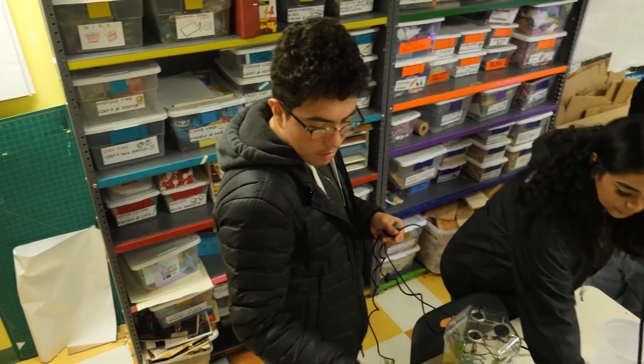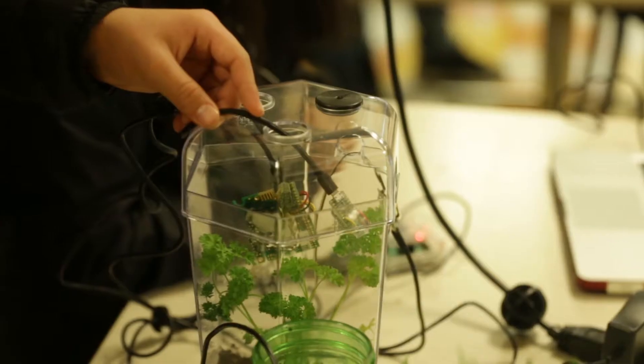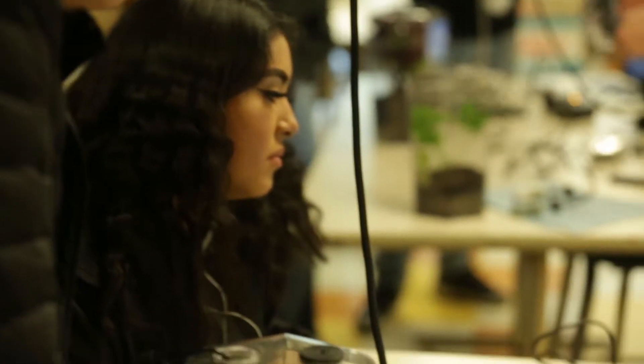Students by and large love labs. They love working in groups, working with materials, designing their own labs, and having a lot of agency in what they're doing. They always have so many questions and predictions about what's going to happen, and they love actually seeing their predictions come to fruition or not.